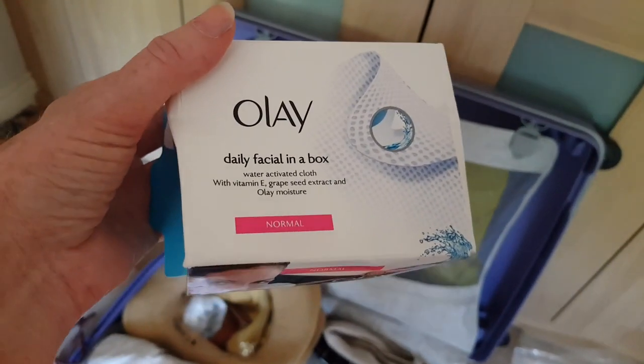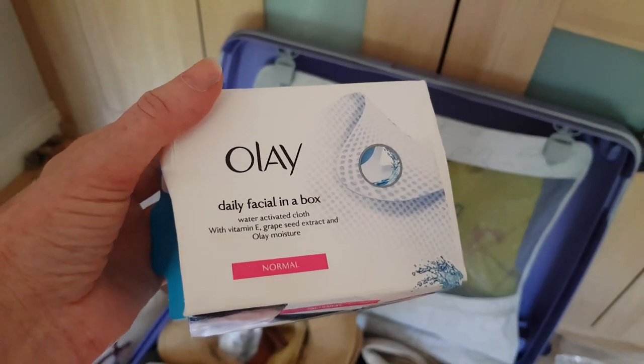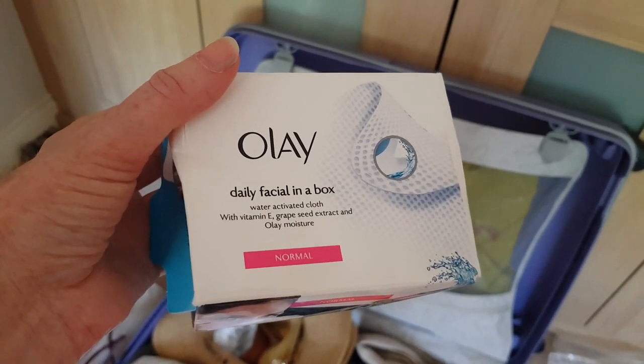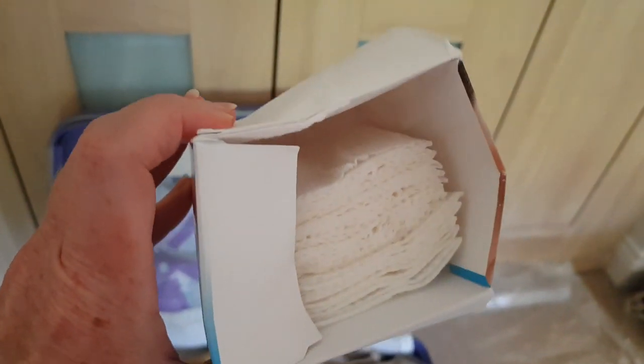These things are also brilliant for packing because they're very light. It's a cloth impregnated with face wash, so you just dampen it at the hotel — it's a one-time use each. I used these on holiday last year and I've still got three quarters of a box left.